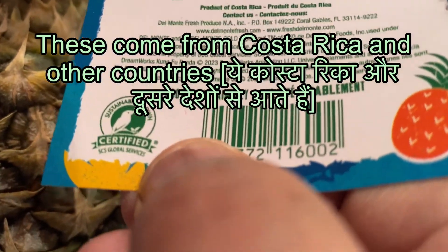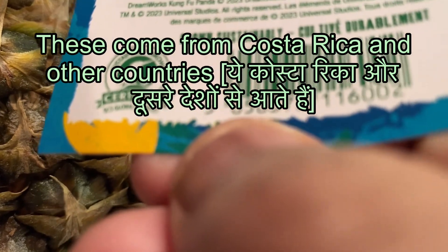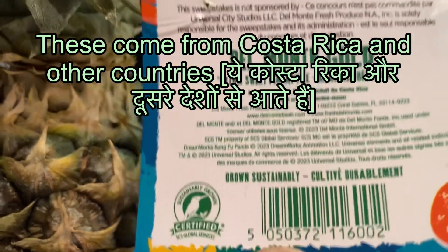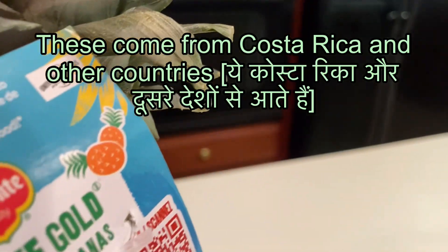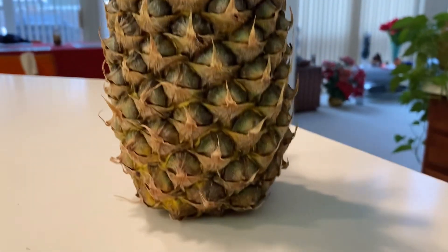So just like banana, pineapple is very popular and fresh pineapples come very regularly in the USA. And in this one, I have shown how I cut the pineapple, sliced it, and we were eating.